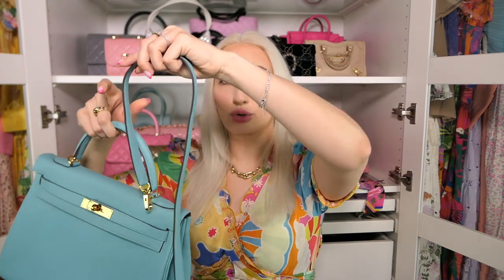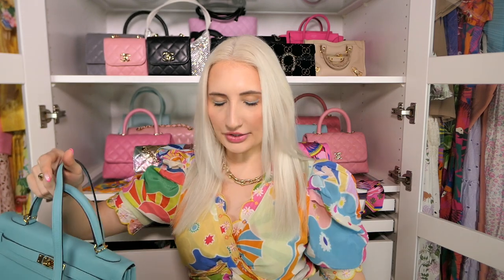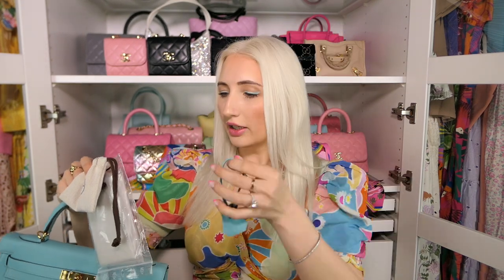The bag came with the shoulder strap — just a thin little strap like this. It also came with the raincoat, the lock, and the little clochette. I fully intend to never wear this bag with anything hanging off of it, because I want to keep it looking as new as long as I can. Especially since there's not even a mark on the bottom — I genuinely think someone just kept this in their closet. I don't know how I got so lucky.